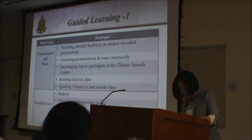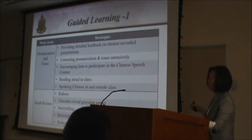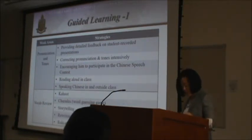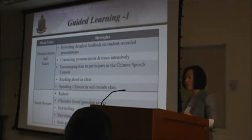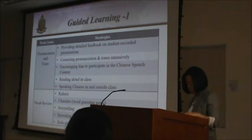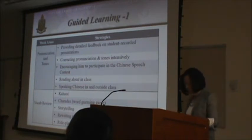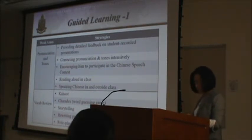We also did storytelling activities, where students took turns using selected vocabulary and grammar from each unit to produce one sentence of a collaborative story, making it logical together. This required students to understand what the previous student said, recognize the words and grammar patterns on the board, and produce their own sentence — helping with character recognition, listening comprehension, speaking proficiency, and critical thinking.